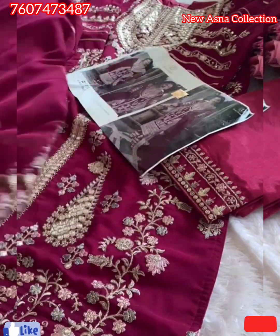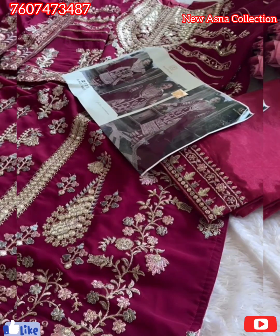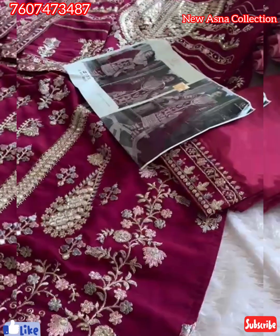Color is nice dark rani pink. Dark rani pink. Not light rani pink — dark rani pink. Gorgeous semi-stitched outfit.